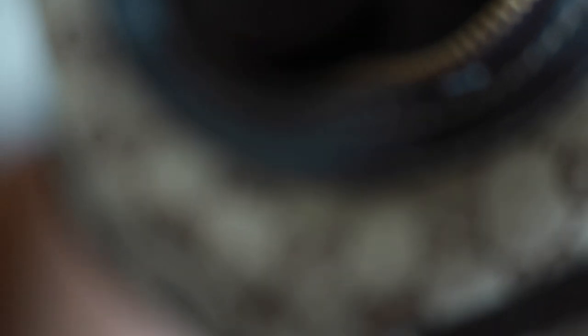I remember going back to the Philippines and going to Greenhills where they sell a lot of replica items, and one of the girls said she remembered me passing by because I was wearing an original Gucci amongst all the replicas they had. This bag is pretty much my everyday bag when I'm running errands because it's easy to put on as a crossbody.